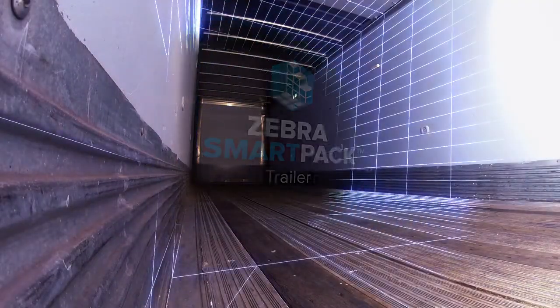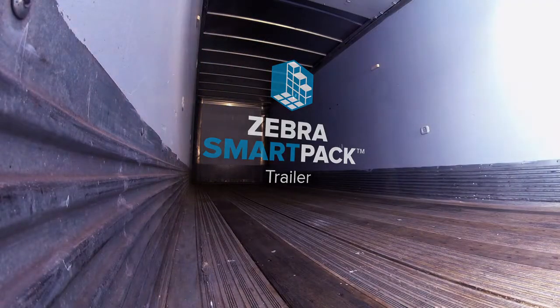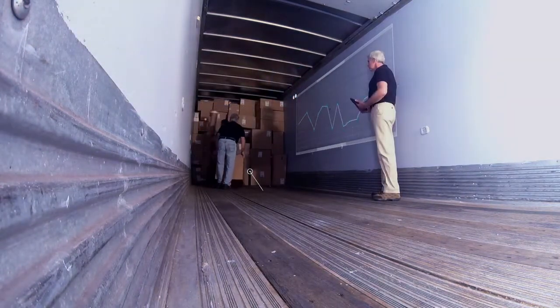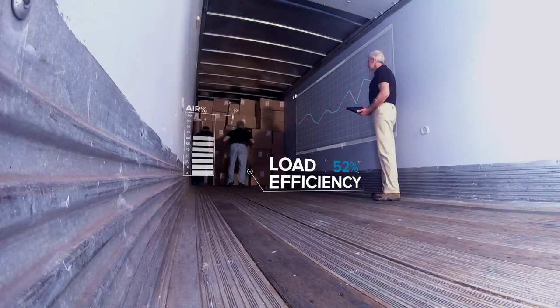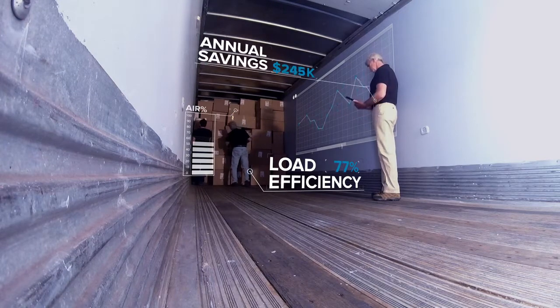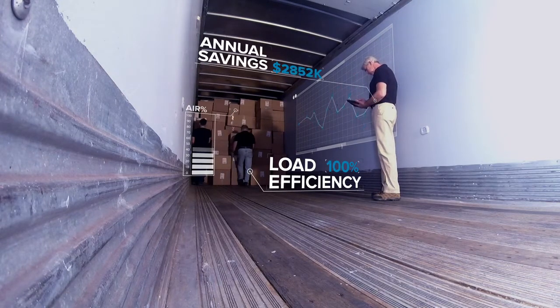This is a new reality with Zebra's SmartPak Trailer. On day one, start increasing trailer fullness and space efficiency, which means less trucks on the road, and fuel, maintenance, and operational cost savings.